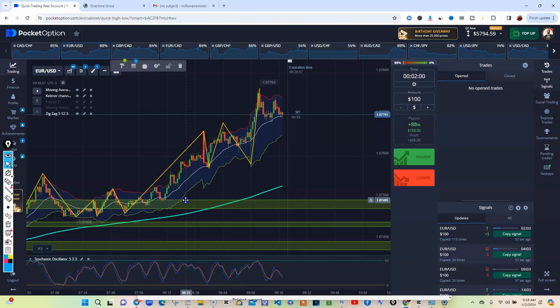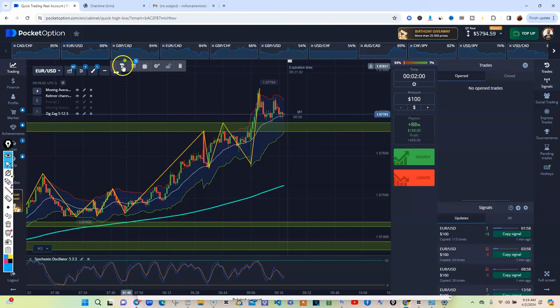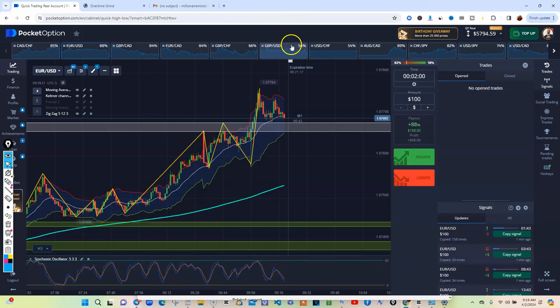But just looking at these pairs, I'm going to move this up and change this white because it's the M1 zone — keep my M1 zones white. And I just look around to see what we can do. So this particular pair, not really looking like what I want.